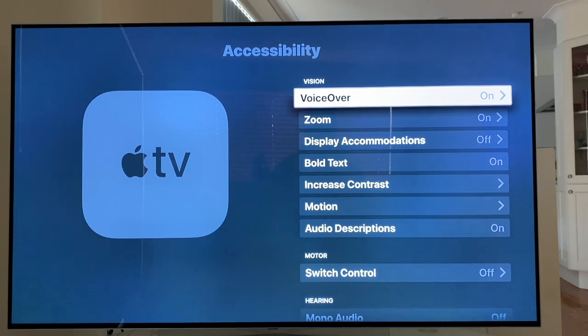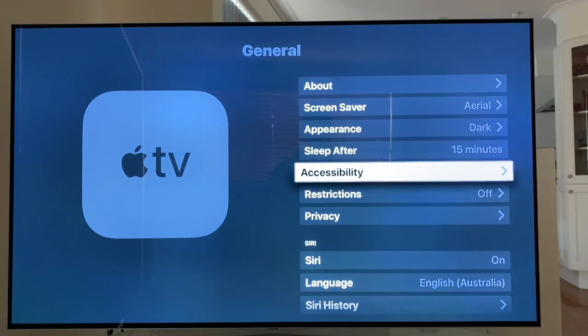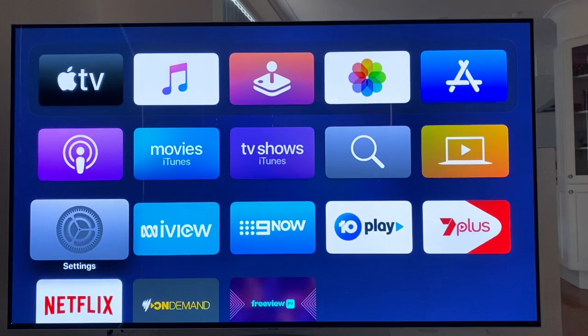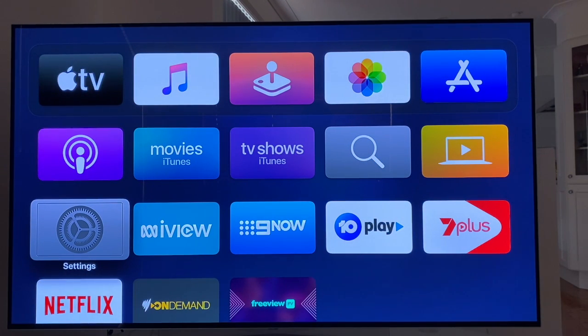VoiceOver is already on because I need to have VoiceOver on to use my Apple TV. But there are lots of other accessibility options in there as well — there's zoom, you can increase contrast, you can make text bold, all sorts of options so you can customise your Apple TV. VoiceOver works great for me. If I just jump out of there by hitting the menu or back button — Accessibility, button, five of seven, General, button, one of nine, back to Settings, row three, column one. And if I hit the menu button three times, I can toggle between having VoiceOver on or off. So if somebody else in the house doesn't want to use VoiceOver, it's really easy to turn it on and off. VoiceOver off. And turn it back on again three times — VoiceOver on.